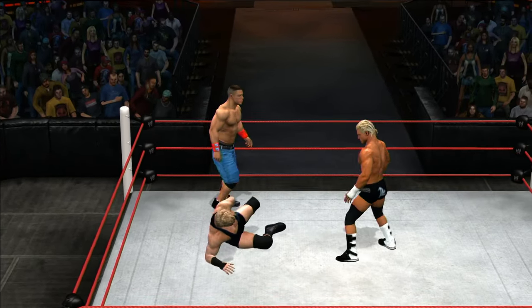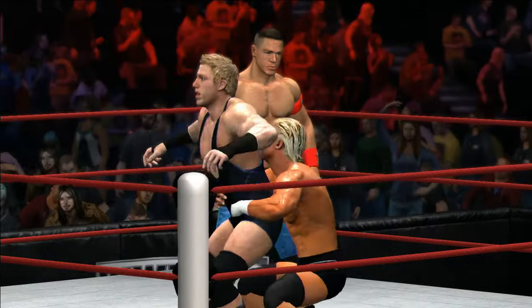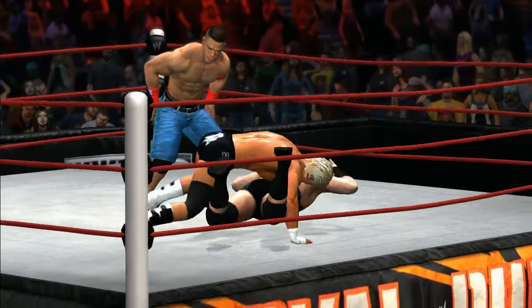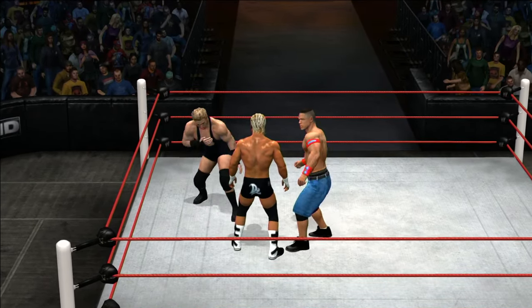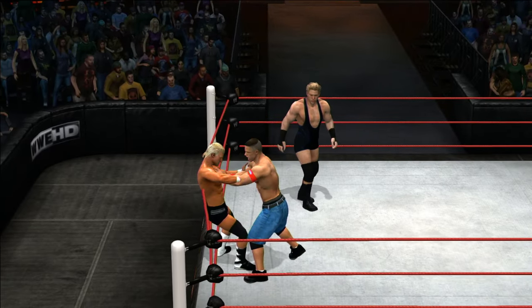If you haven't done it yet, check out WWE.com — you'll find updates and blogs from all your favorite superstars. Ziggler with a nice mat-based attack there. His ground game takes a toll on you both mentally and physically. Trying to thin the herd.